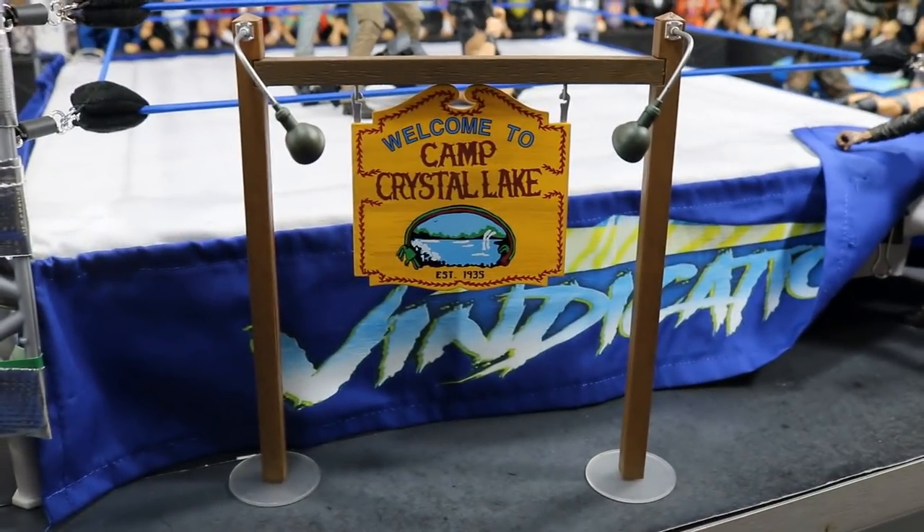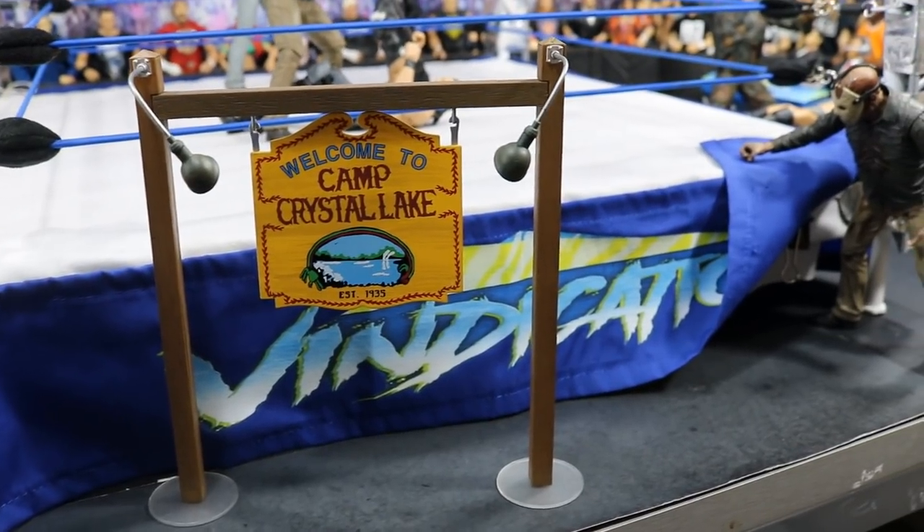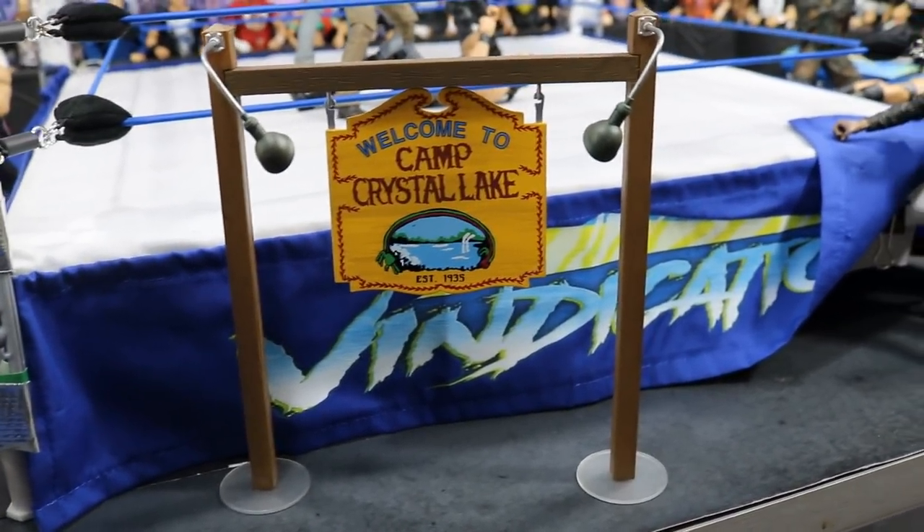Out in front right here you will see the Camp Crystal Lake sign. This is actually a little set that NECA sold separately — it came with a bunch of accessories including the sign and the dock from the harpoon scene you saw back there.